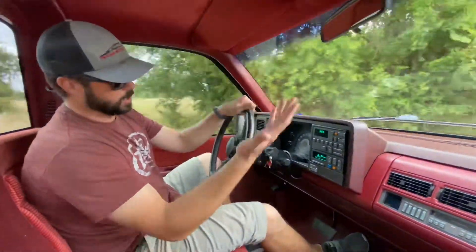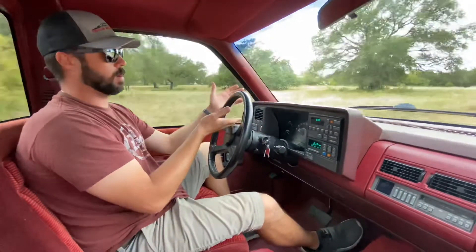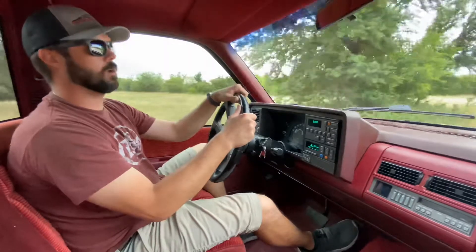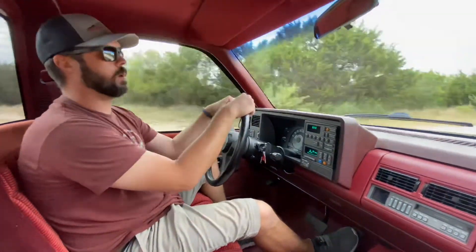All the turn signals work, the lights, the gauges. These are still the moon-style gauges in '90. They all work. Oil pressure's good. Temps at probably around 190-200 right now. Voltmeter works. The fuel gauge works. Everything is working.